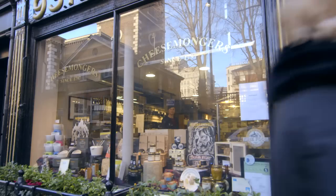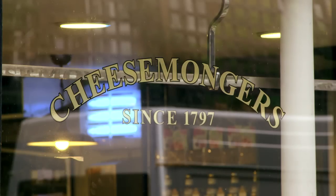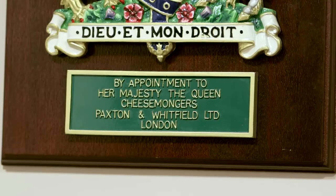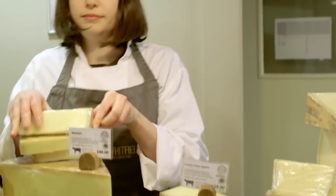Paxton and Whitfield is probably one of the country's oldest cheesemongers — we've been established here since 1797. We're very proud to have two royal warrants, meaning that we have the contract to supply cheese both to Buckingham Palace and to Clarence House. Based on very strict criteria — the history of our supply, the quality of our product — they'll decide whether we can continue to have those seals of approval.